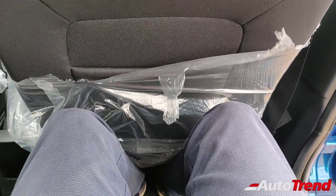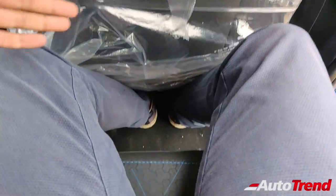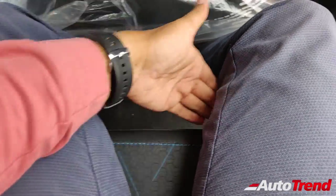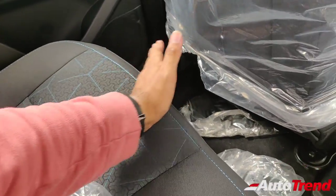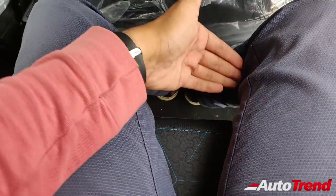I still have got a really ample amount of legroom and kneeroom. The under-thigh support is also pretty good. The fact that the backseat squab is longer than the Tata Altros means that the backseat comfort is much better and the under-thigh support is much better.